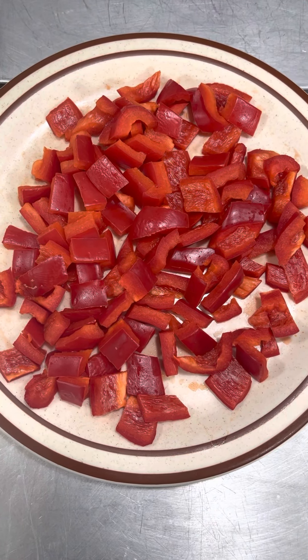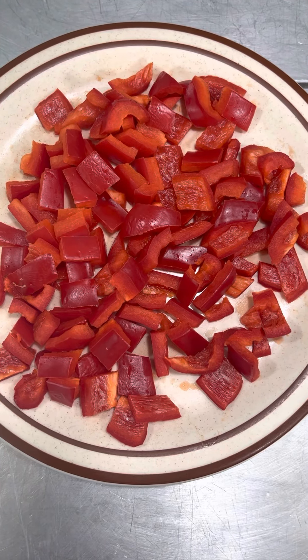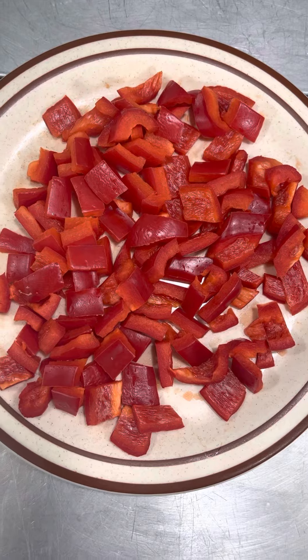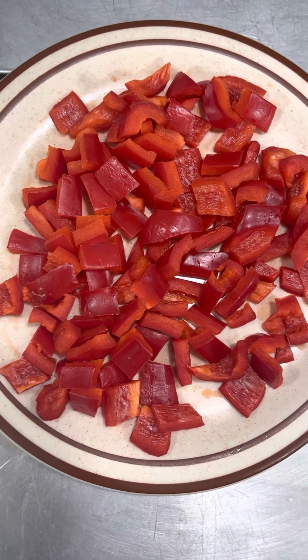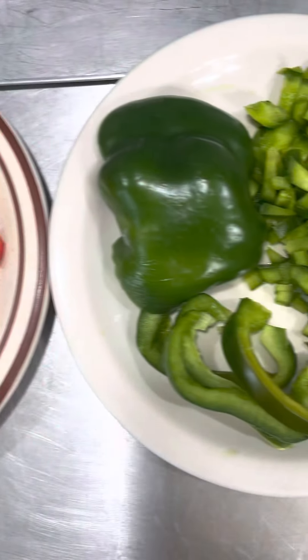Hi guys, thanks so much for tuning in to Sean Watson Davis TV. Today's episode is all about peppers. I love peppers. Take a look at these beautiful colors, the red and the green.